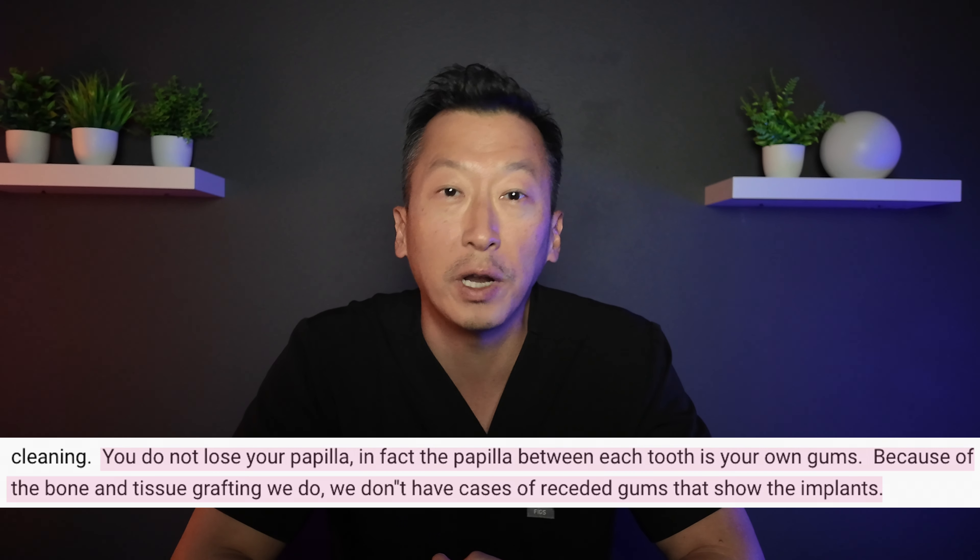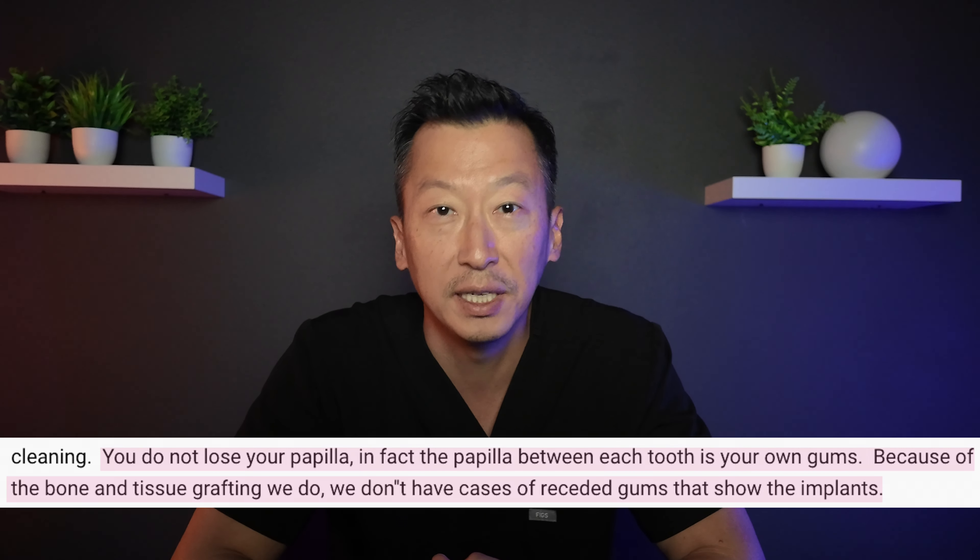Hygiene is another point they brought up. While it's true that food can trap under an all-on-four prosthesis, with proper prosthesis design along with proper hygiene practices like regular cleanings and the right tools, these issues can be prevented. As for papilla and gum aesthetics, maintaining natural gums around a three-on-six isn't as simple as it sounds, especially for patients with bone or tissue loss. Some patients may still experience gum recession or visible implants over time. Please evaluate this example of an FP1 solution that an Italian world-famous prosthodontist posted on his Instagram — in the seven-year long-term photo you can see interproximal bone resorption and gum loss between the teeth, resulting in horrible food traps.